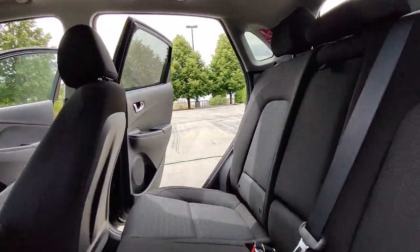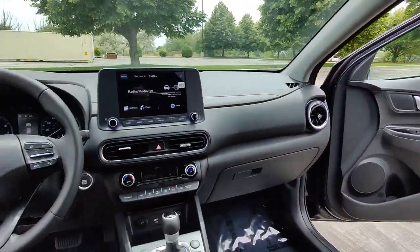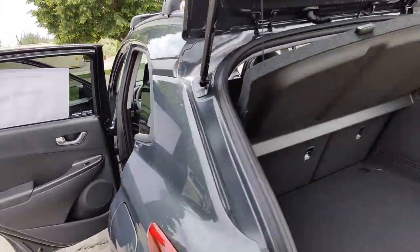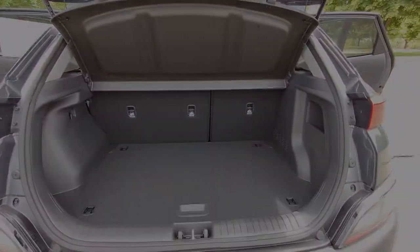Tire pressure monitoring system, trip computer, bucket seats, power windows, four-wheel disc brakes. Practical versatility meets breakout fun.